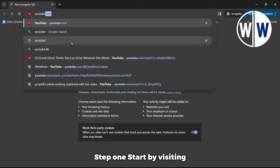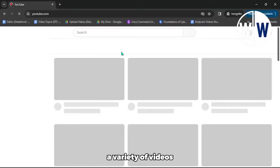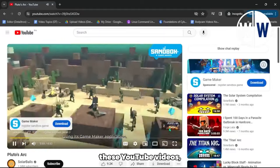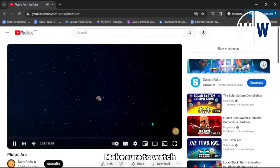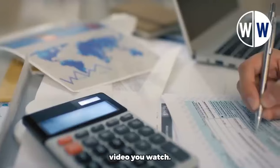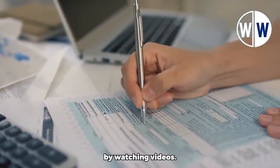Step 1. Start by visiting youtube.com, where you'll find a variety of videos. You can earn free PayPal money in 2024 by simply watching these YouTube videos. Click on any video you like, and when the video opens, make sure to watch at least 30 seconds of it. This way, you'll earn $5 for each YouTube video you watch. These are real payment proofs from people all over the world who've earned money by watching videos.